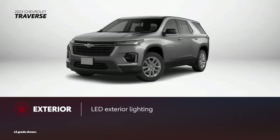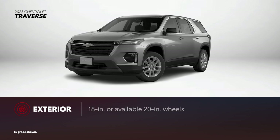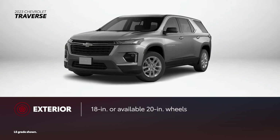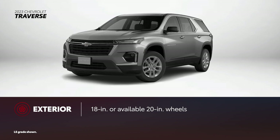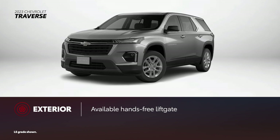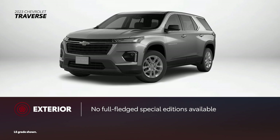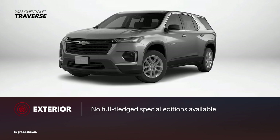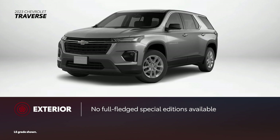Traverse features a unique front fascia with LED exterior lighting as standard. Lower grades get standard 18-inch alloy wheels, while select trims upgrade to the available 20-inch. Additionally, a hands-free power liftgate is available on higher grades. While Traverse is available with style packages like the Redline Edition and Midnight Sport Edition, it doesn't offer any full-fledged special edition grades like Highlander.